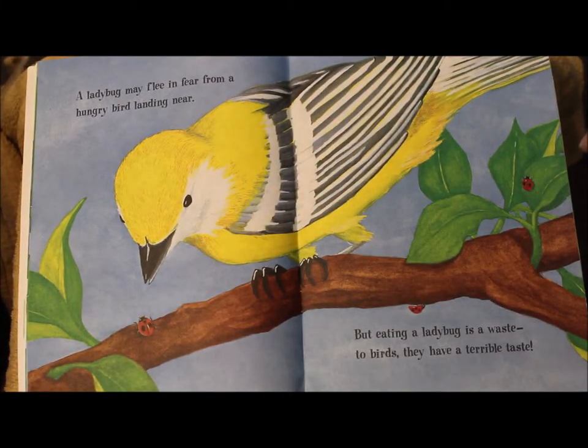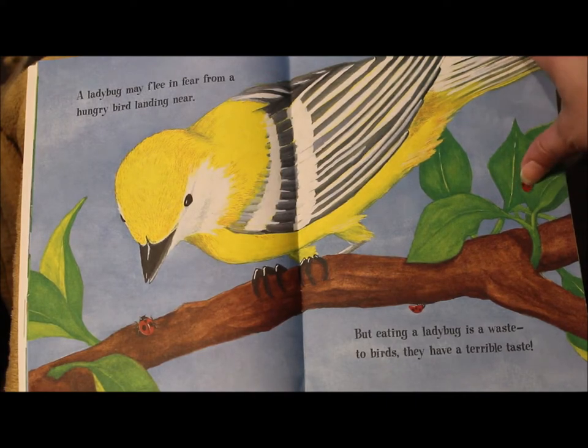A ladybug may flee in fear from a hungry bird landing near, but eating a ladybug is a waste. To birds, they have a terrible taste.